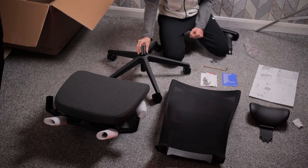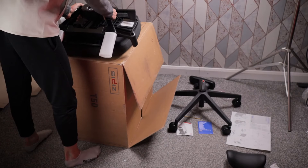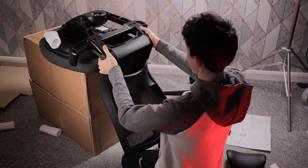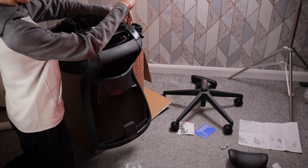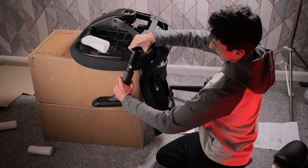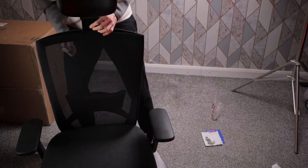First, add the gas lift to the base. Then use the box the chair came in, bring the base, and flip it upside down on top of the box. Next, get the backrest and slide it into the specific place in the seat base. Attach the screws, then attach the armrests, and finally pop in the headrest — voila, your chair is ready. The whole assembly took me about five minutes.